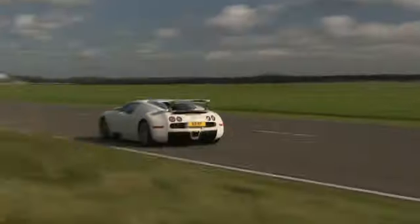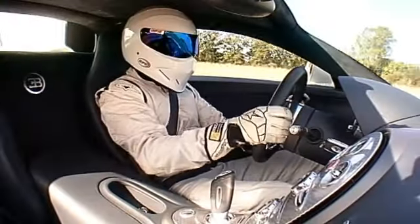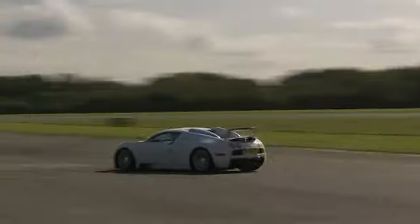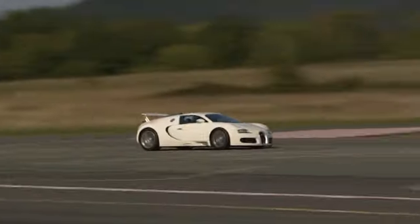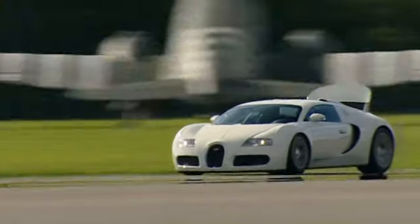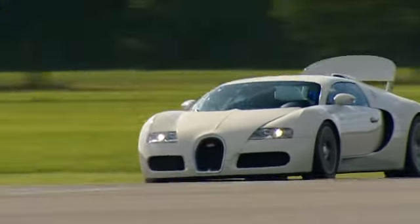Right, now the Stig can really wind up all 16 cylinders, all four turbos, all 987 horsepower. Come on, Stig, this is important. Just two corners left, hard on the brakes again, little bit of a wiggle.